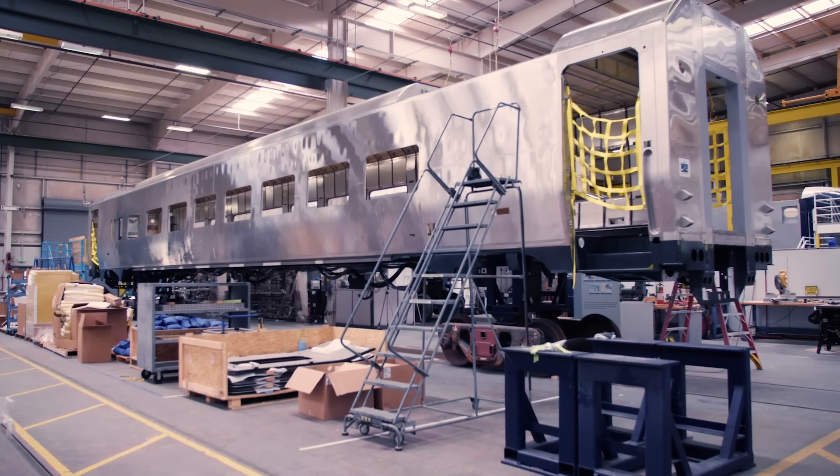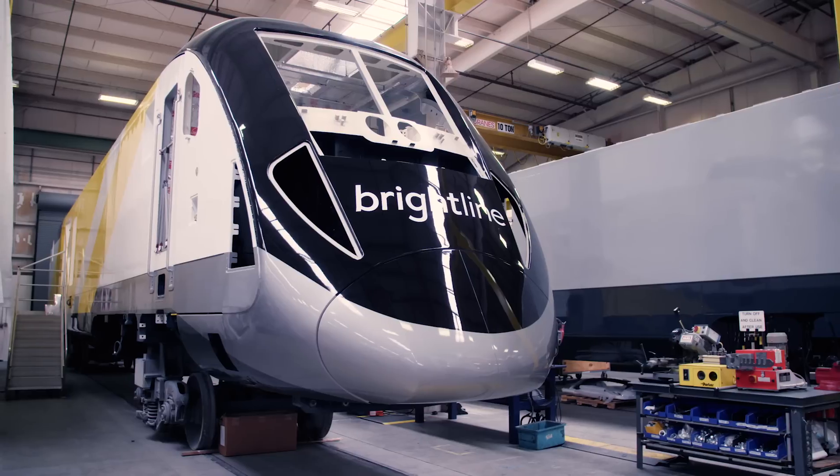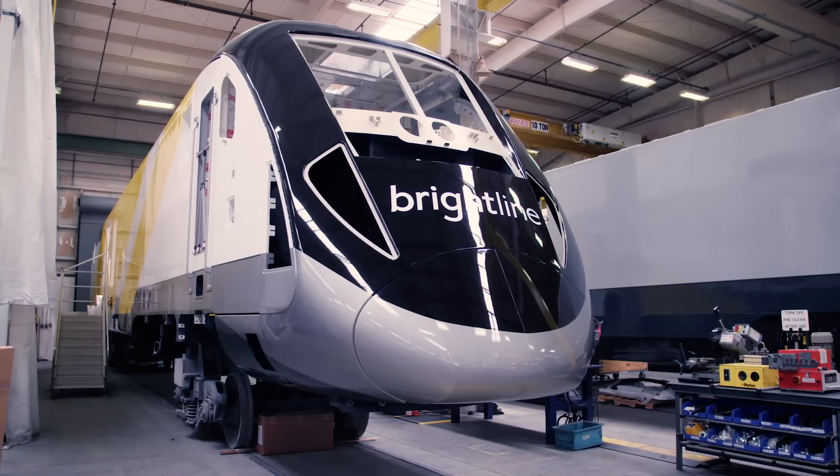The Siemens factory can make four passenger coaches and four locomotives a month. So keep your eye out for the trains in seven states around the U.S.